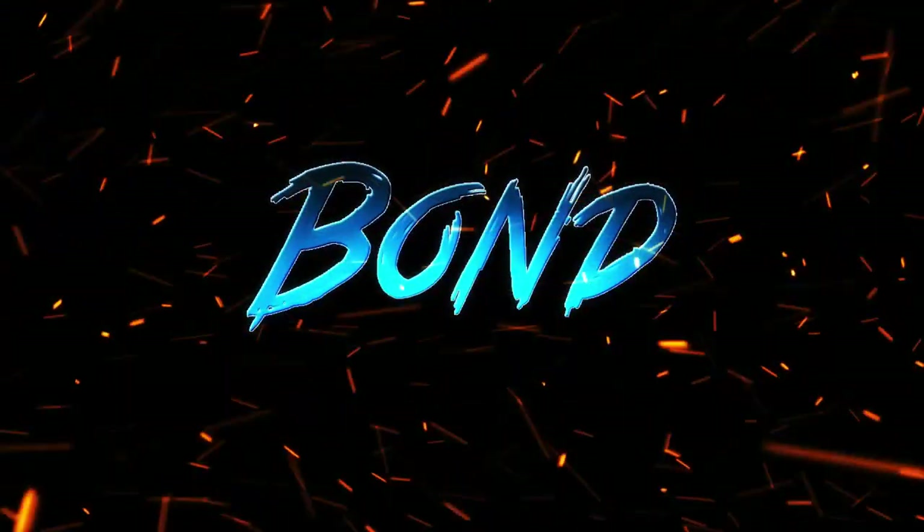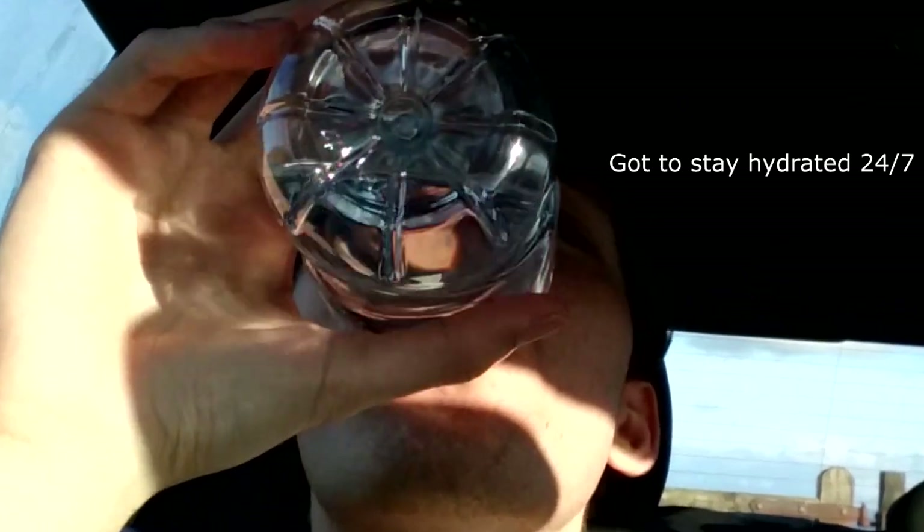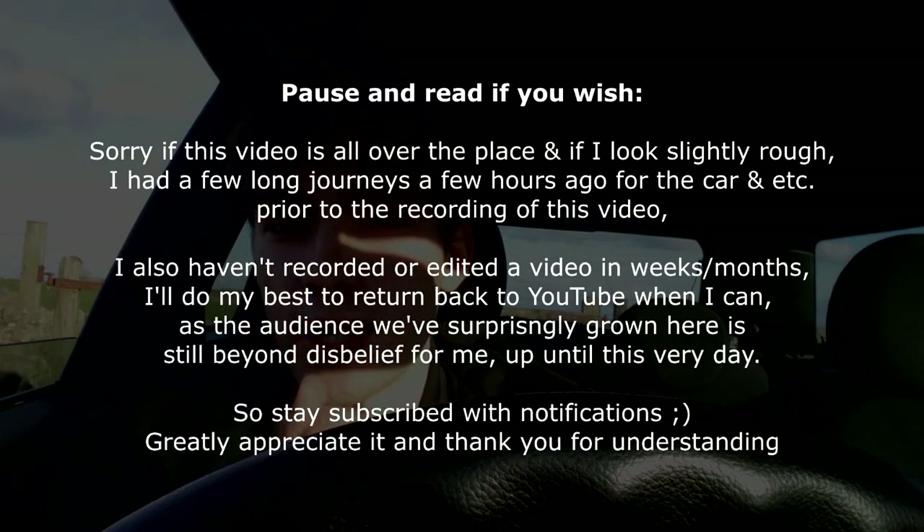This car is literally dream spec, I love it. Ladies and gentlemen, it's been quite a while since I've done a video. Today's video - drinking a bottle of water, sun is right there which is quite nice. This is my brand new car and let's cut to the cinematic shots right now.